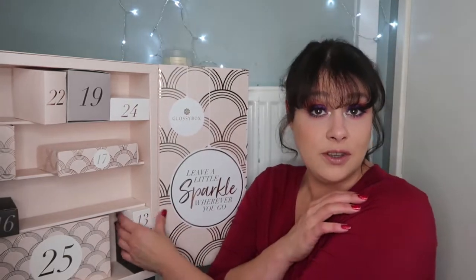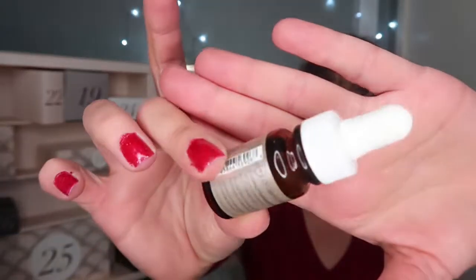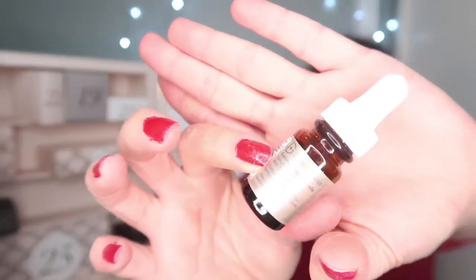Let's move on to number thirteen — unlucky for some! This is a Dr Dennis Gross dark spot concentrated serum. Say goodbye to dark spots and discolouration thanks to this potent corrective serum, blending lactic acid and liquorice root. Its professional formula reduces the appearance of dark spots while improving skin tone. This is worth £23. That looks very interesting and I will definitely be using that item.